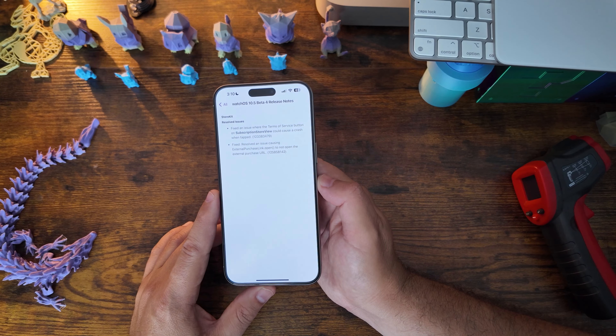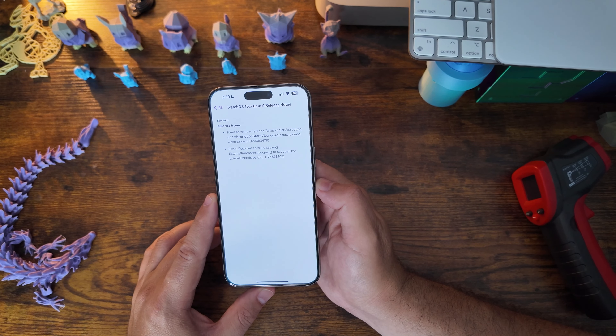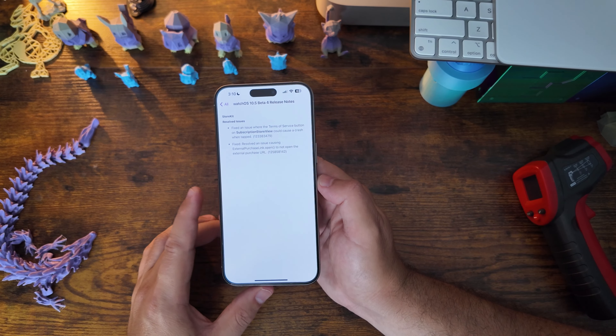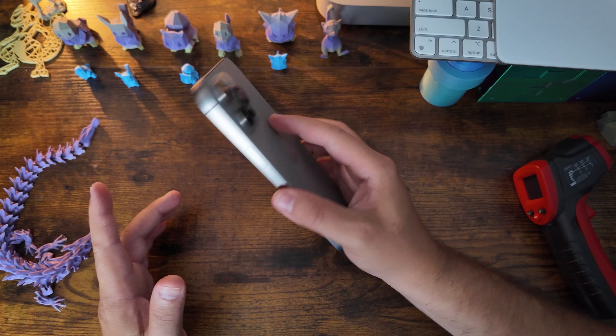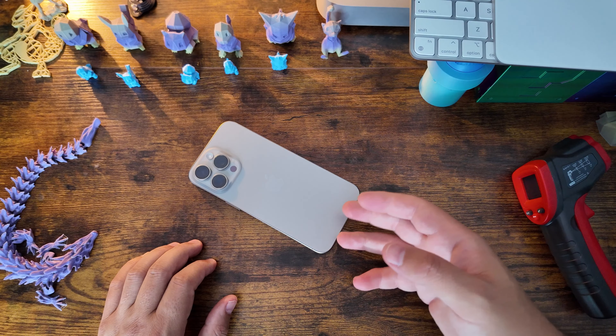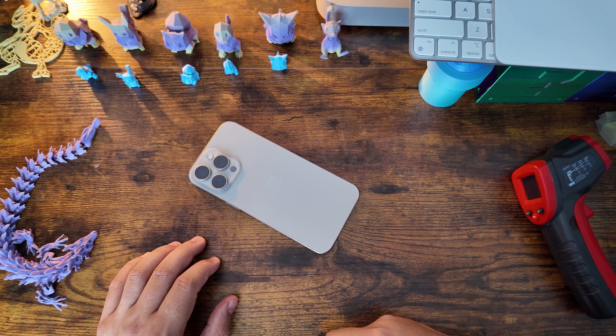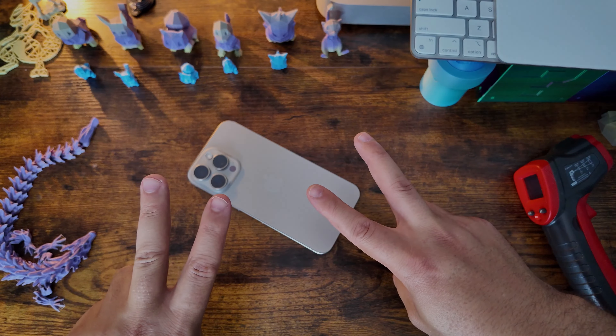We'll be jumping into watchOS 10.5 right after this. There are also a couple of resolved known issues from StoreKit. Nothing new is going to be in this build — it's very minimal in nature. On to iOS 18, everyone. Thanks for watching, we'll catch you in the next one.